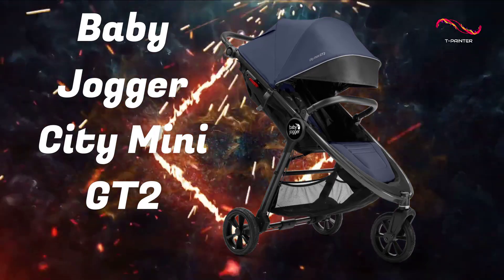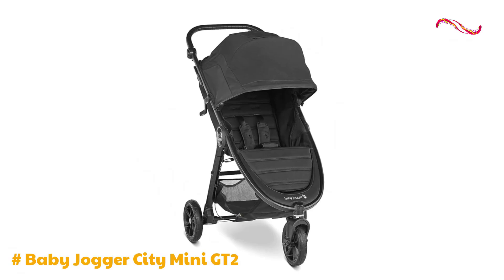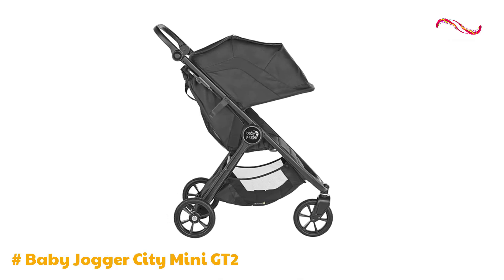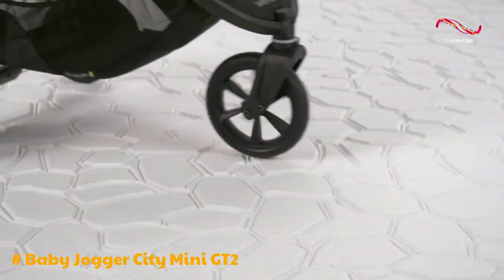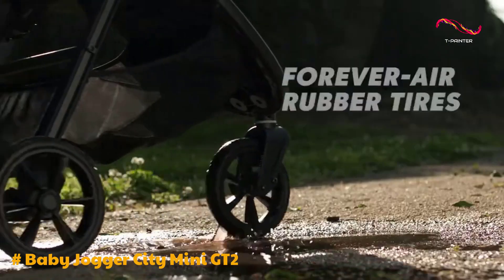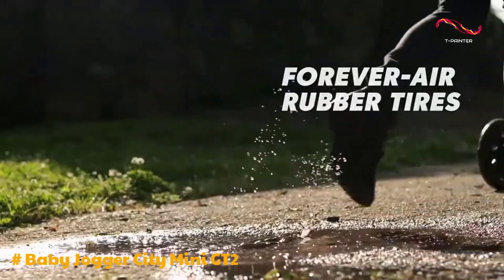Baby Jogger City Mini GT2. The GT2 offers a full-size stroller option for parents seeking convenience and functionality. This stroller may not completely outshine its predecessor, the regular City Mini, but it comes with notable improvements. One of the standout features of the GT2 is its exceptional maneuverability, thanks to its single front wheel and all-wheel suspension, making it a reliable choice for navigating various terrains, from city sidewalks to park trails.